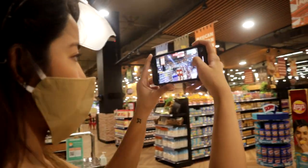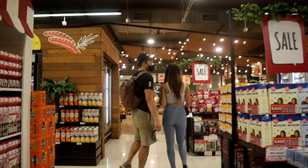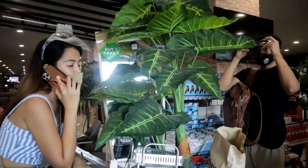Next to the second floor collection of All Home was their All Day Supermarket. I loved the interior of the place — it looked really nice and their selections were fully stocked with both local and international products. After the supermarket, we found a really nice plant for the house and checked it out.